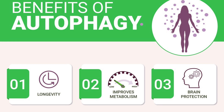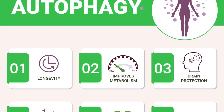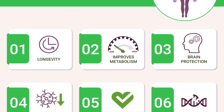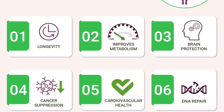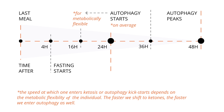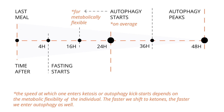Autophagy comes with so many benefits. There's cellular repair — it removes dysfunctional components, promoting cell longevity. It helps with disease prevention and has been shown to reduce the risk of neurodegenerative diseases and certain cancers. And it gives you a metabolic boost, enhancing energy efficiency and supporting weight management. Fasting is a well-known trigger for autophagy. When you abstain from food, your body shifts from using glucose for energy to utilizing stored fats and initiating autophagy to optimize resource use.